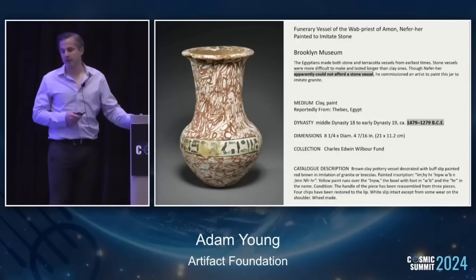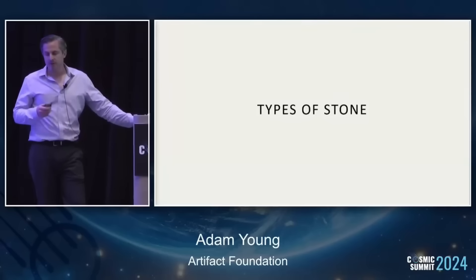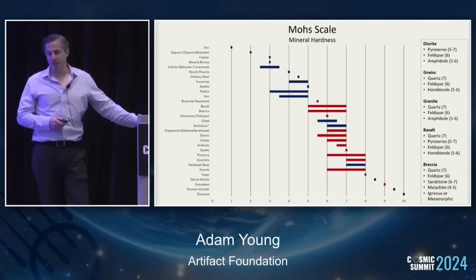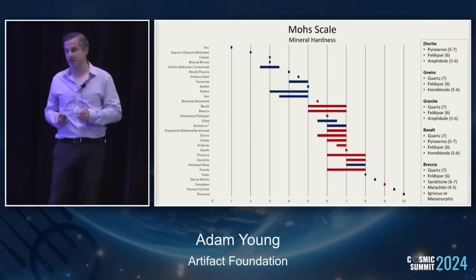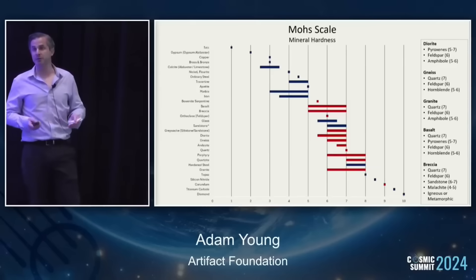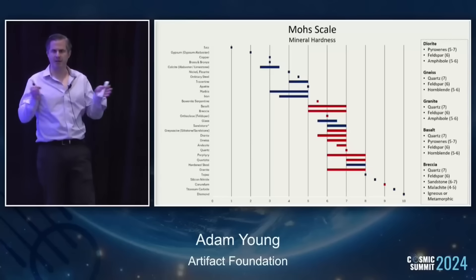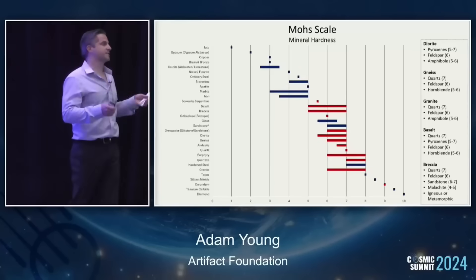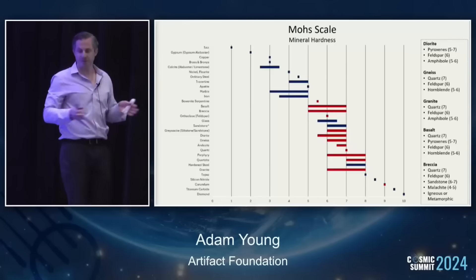Much of what's known in academia is really based on an incomplete data set. Stone can vary a lot. We have this thing called the Mohs scale, which is really describing the hardness of minerals, not stone. But stone is made up of minerals, so you can get a range. All this is saying is a six can cut a five but not a seven — it's a relative scale.